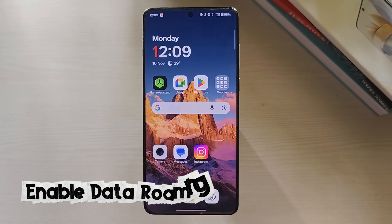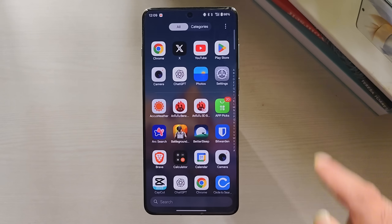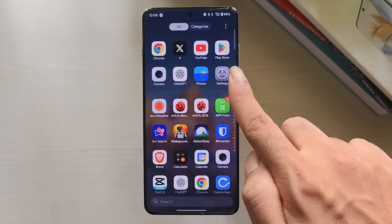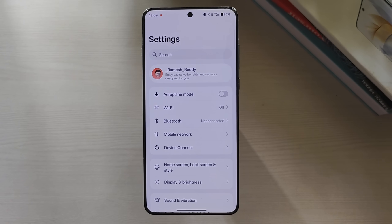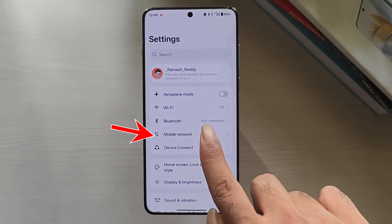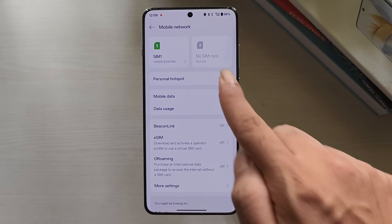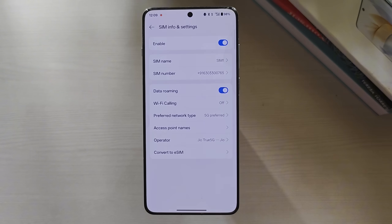Method 4: Enable data roaming. If you're traveling or outside your usual coverage area, turning on data roaming can help your phone stay connected to the network. Open Settings on your phone, tap on Mobile Network, then tap on the SIM card that is having issues, and from here enable the Data Roaming option.